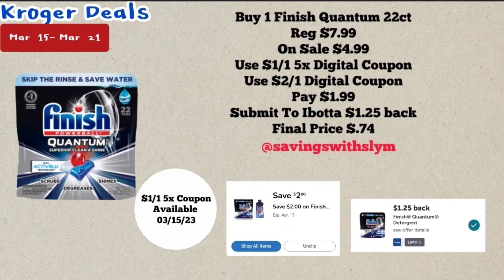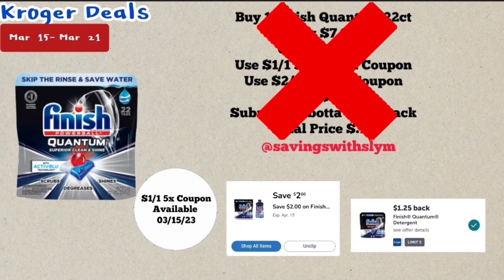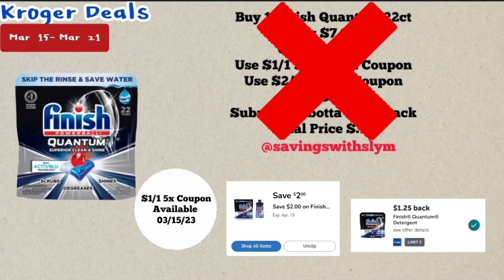To get the 22-count for 74 cents is a really good deal. But this morning when I was looking for the digital coupon, it wasn't $1 off one — it was $2 off one. And the 22-count, although it's in the ad, is not on sale for $4.99. The 15-count's $2 off one five-time coupon does not apply either, so this deal is not good anymore. You can pick up the 15-count priced at $4.99, use the $2 off one manufacturer coupon, pay $2.99, then submit to Ibotta for $1.25 back — final price $1.74. Or for the bigger pack priced at $7.99, use the $2 off one manufacturer coupon and the $2 off one five-time digital coupon, pay $3.99, then submit to Ibotta for $1.25 back — final price $2.74 for the 22-count.